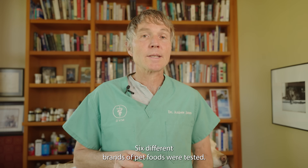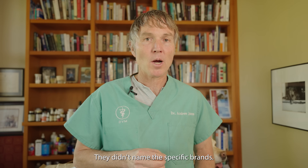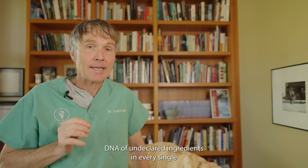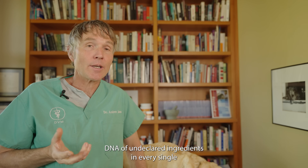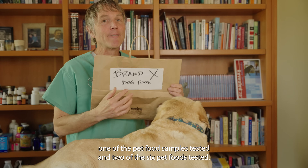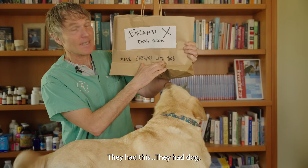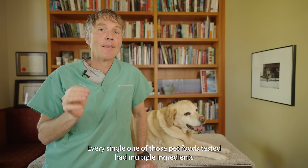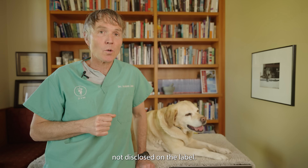Six different brands of pet foods were tested, though they didn't name the specific brands. The study abstract states that their tests found DNA of undeclared ingredients in every single one of the pet food samples tested. In two of the six pet foods tested, they actually found dog DNA. Every single one of those pet foods tested had multiple ingredients not disclosed on the label.